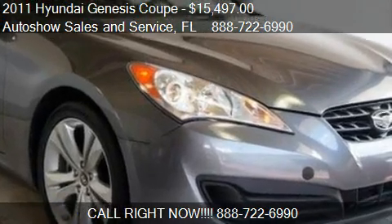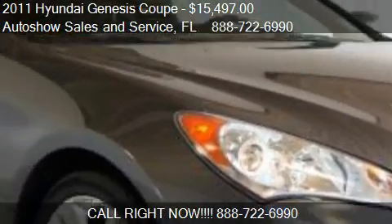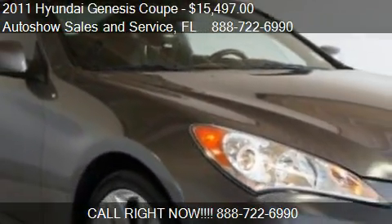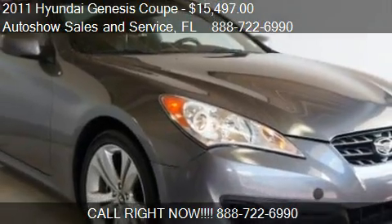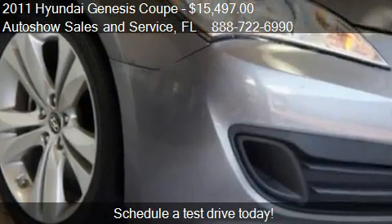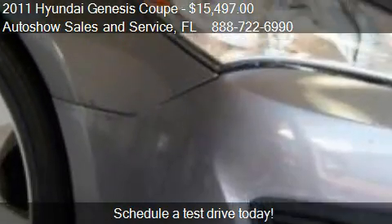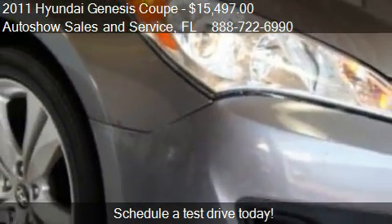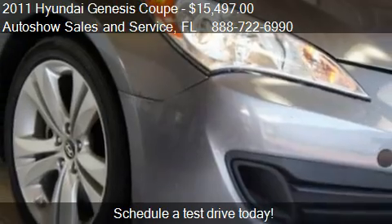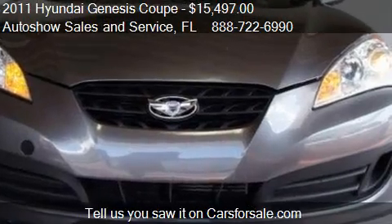This 2011 Hyundai Genesis Coupé is offered by Autosha Sales & Service, priced at $15,497. This Genesis Coupé is ready to sell, with just over 29,170 miles.